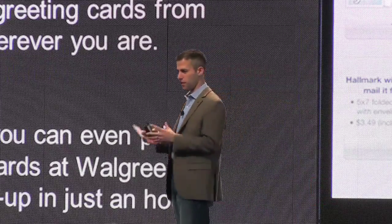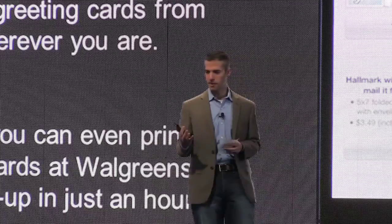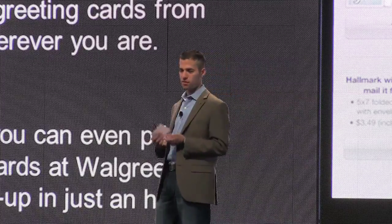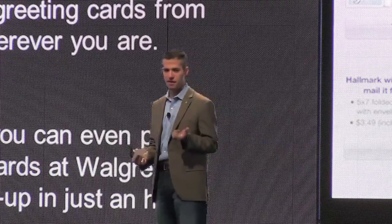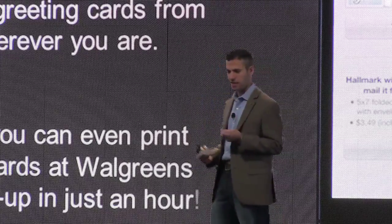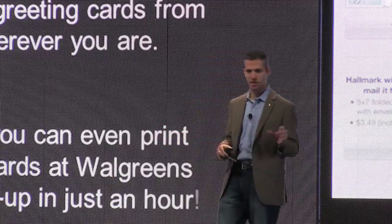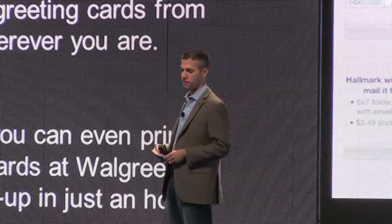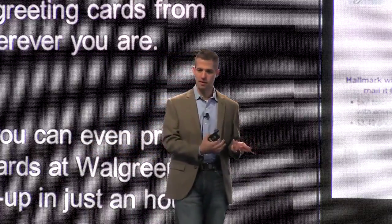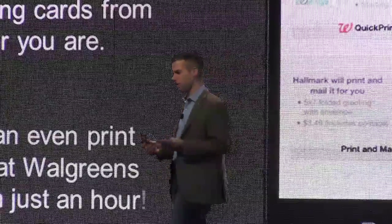Next example is Hallmark. Hallmark had an app called Go Cards that let you create folded cards and send them via mail order. They've now integrated the ability to print those cards to our stores as well. You can create a real Hallmark folded greeting card with thousands of templates, add a custom photo, even sign it in the app so your actual signature appears on the card. You can pick it up same day. They were even nice enough to put the print-to-store option above their own mail order option.